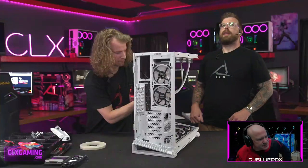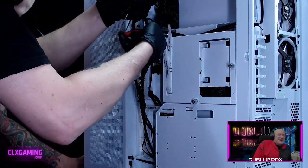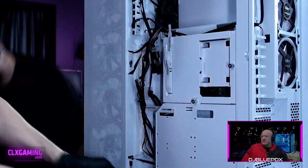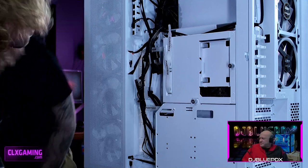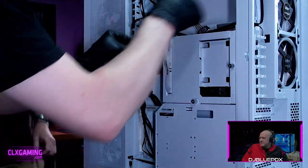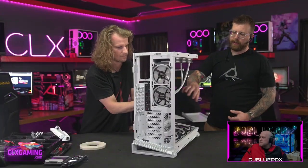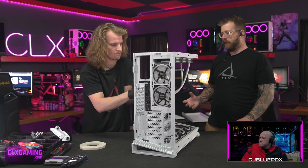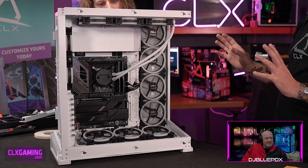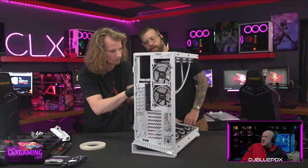A lot of the cable management we do at the beginning — getting these fans done in the case — really helps us at the end. Once this is all managed we can just install everything and go through it pretty quickly.